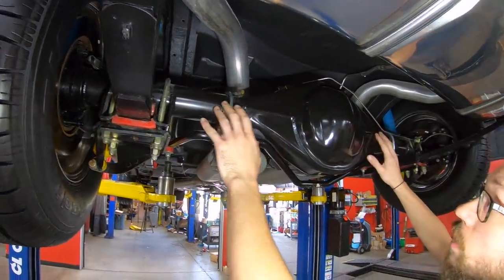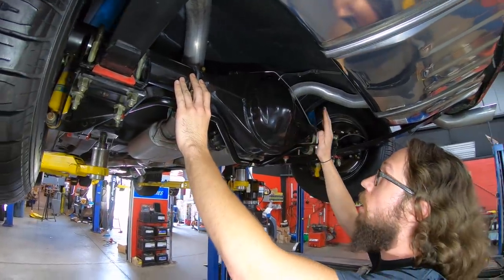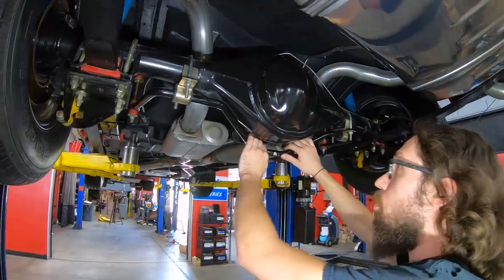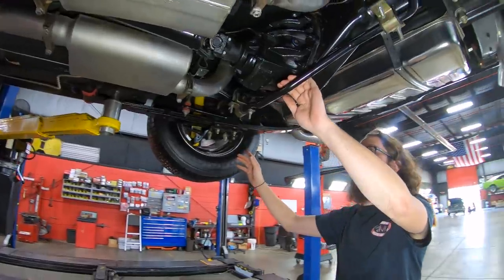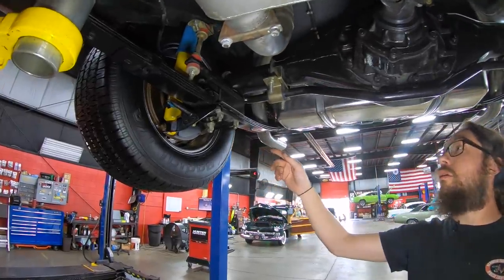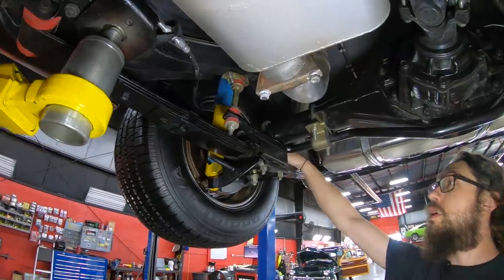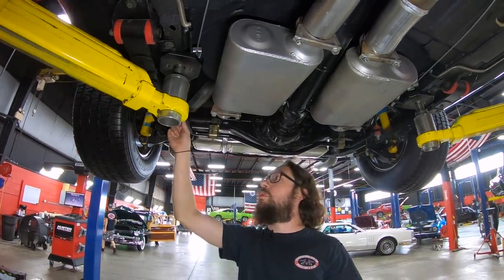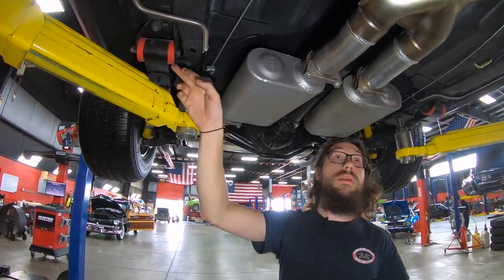As far as the rear end goes, this doesn't look like a GM 10-bolt or 12-bolt. This is actually a Curry-fabricated Ford 9-inch housing with a Ford 9-inch center section — 3.70 to 1 gear ratio. It has a Detroit TrueTrac-style posi unit in it. We've got Wilwood disc brakes on either end, stainless hard lines feeding everything, stainless flex lines at the calipers. Polyurethane bushings on the rear sway bar as well.